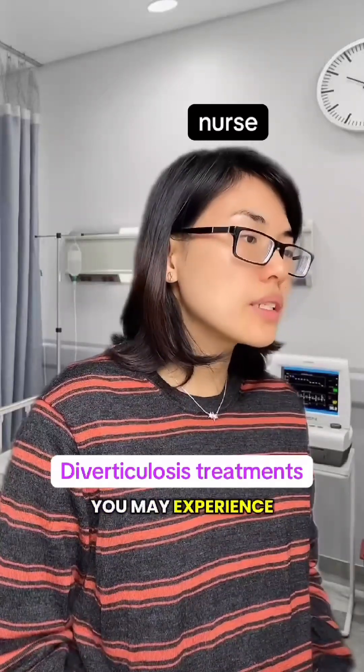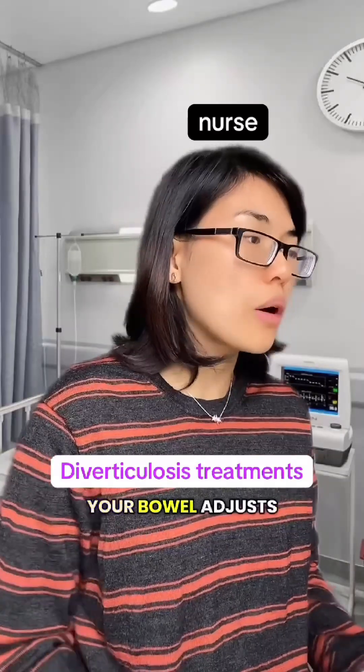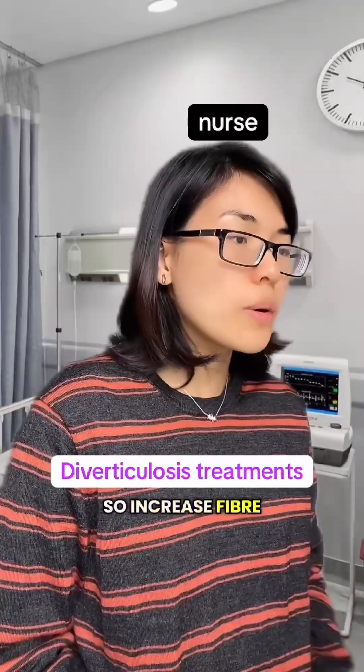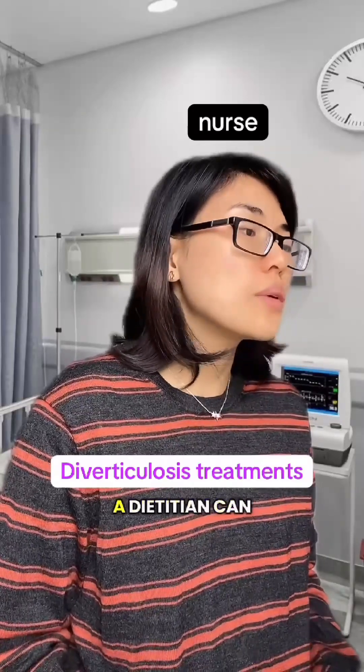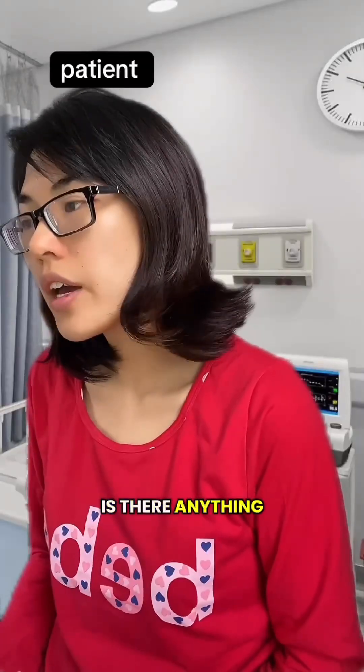You may experience bloating or loose bowel motions at first as your bowel adjusts, so increase fiber gradually to reduce discomfort. A visit to a dietician can help you choose the best foods for your needs.